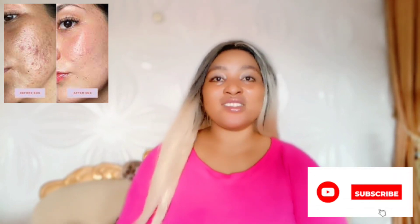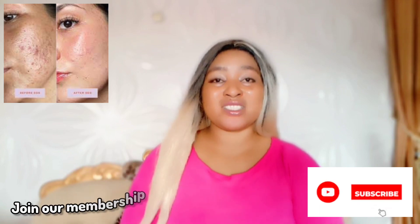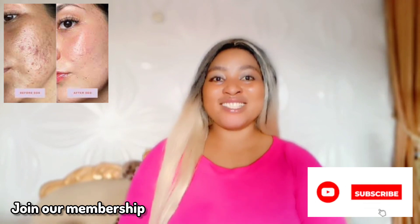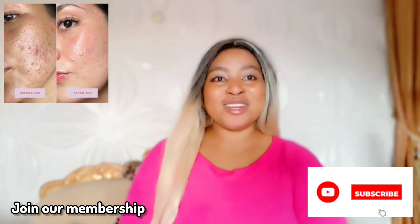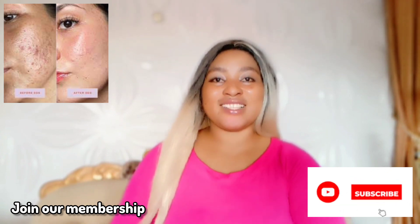Welcome back, amazing family! Thank you so much for stopping by. If it's your first time, don't forget to click the join icon and join our membership. Also click subscribe and the notification bell so you'll be notified each time we post an amazing video.